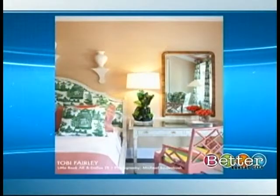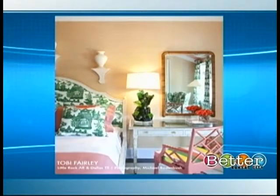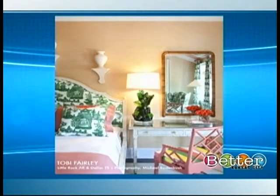You also talk about using mirrors to double the light — what do you mean? In a small space, you can see here in this Toby Fairly room, just by placing a mirror strategically it will reflect the light and bounce it around the room. You can use light sources as well as reflective surfaces like mirrors to create more light by bouncing it around.